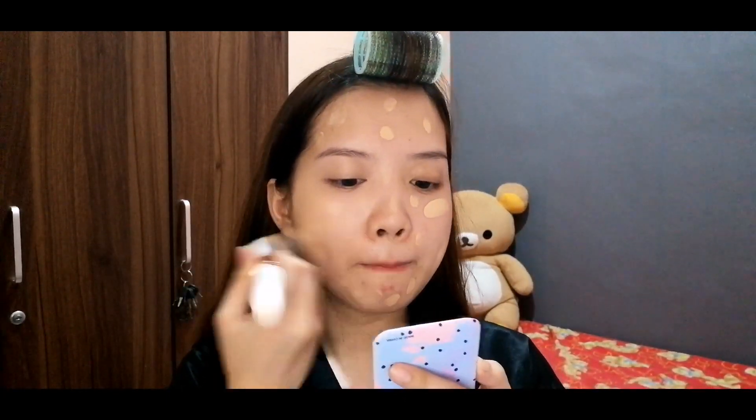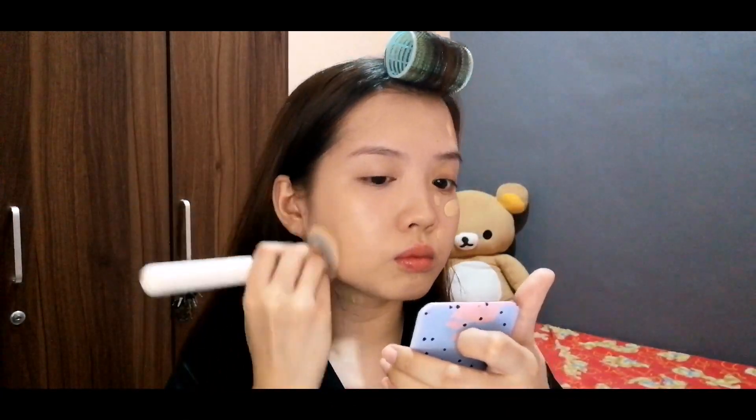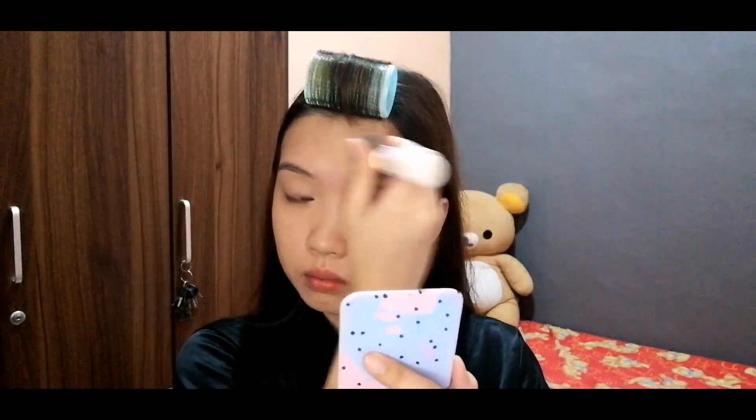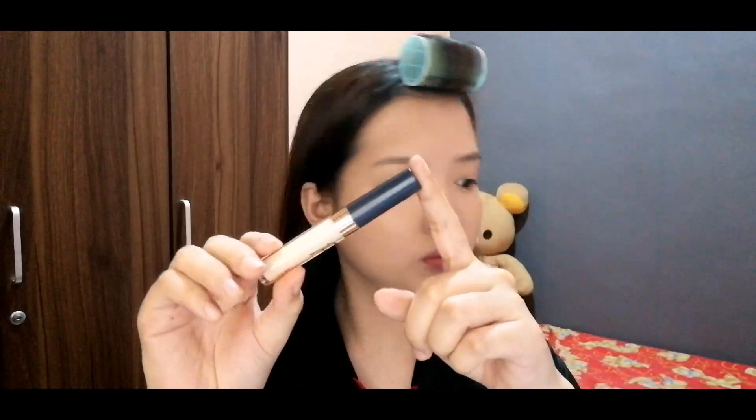First, I will be using Maybelline Fit Me Foundation in the shade Classic Ivory. I'm using the Blush Brush from the Ultimate Beginner Brush set from Ant Klutz. I prefer using it as a foundation brush since it evenly spreads out the foundation on my face.